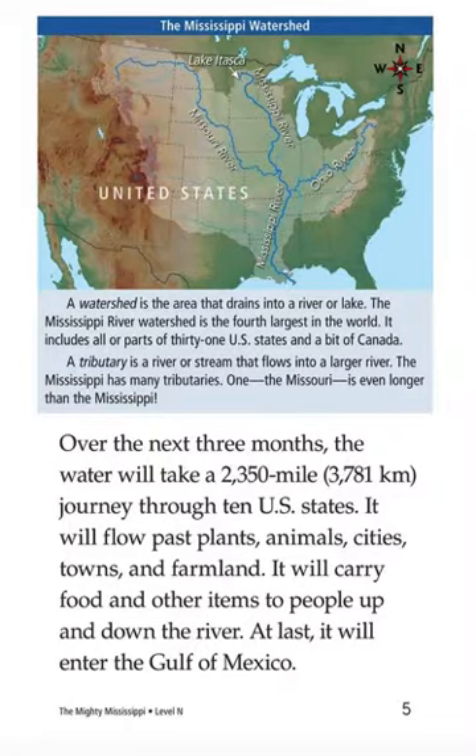Over the next three months, the water will travel 2,350 miles — 3,781 kilometers — going through 10 U.S. states. It will flow past plants, animals, cities, towns, and farmland. It will carry food and other items to people up and down the river. At last, it will enter the Gulf of Mexico.